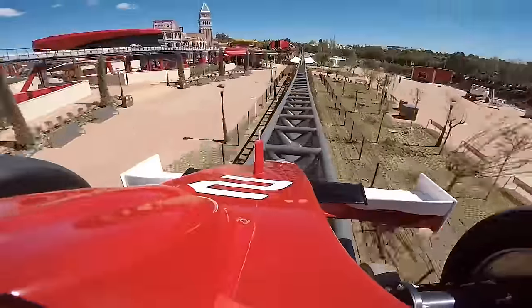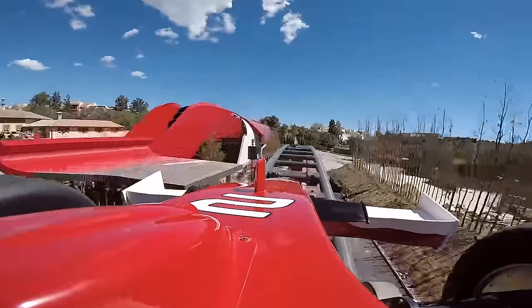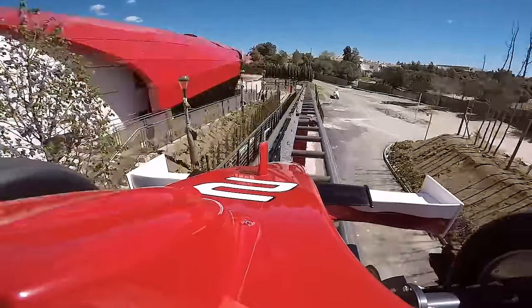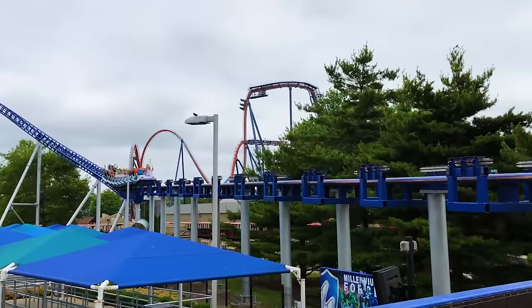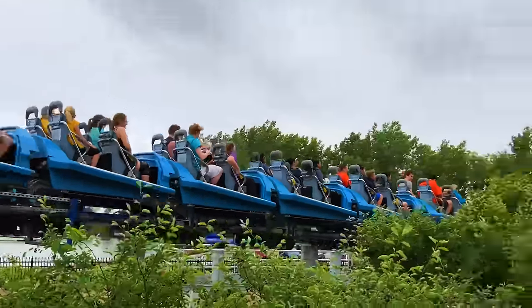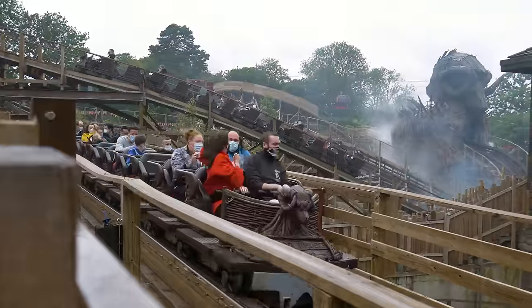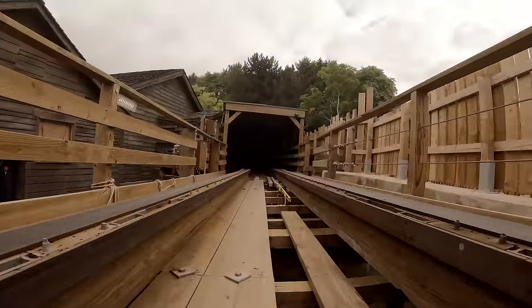Today, magnetic brakes can be found on most modern roller coasters — they are the second type of fail-safe brake system. Magnetic brakes don't wear, and they are always active. If the train travels over the magnet, the ride vehicle will always slow down.